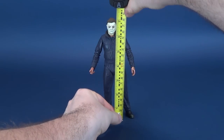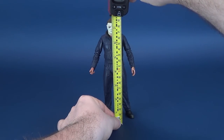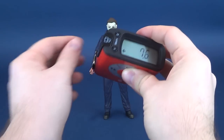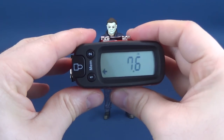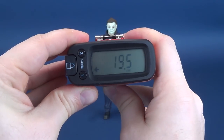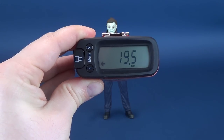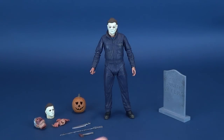The very first thing we'll do is figure out how tall Michael Myers stands, taking the tape measure right to the very top of his hair. The tape measure tells us that the figure stands at a rather impressive 7.6 inches in height. Switching that over to centimeters, that's 19.5 centimeters tall for the 2018 Michael Myers.